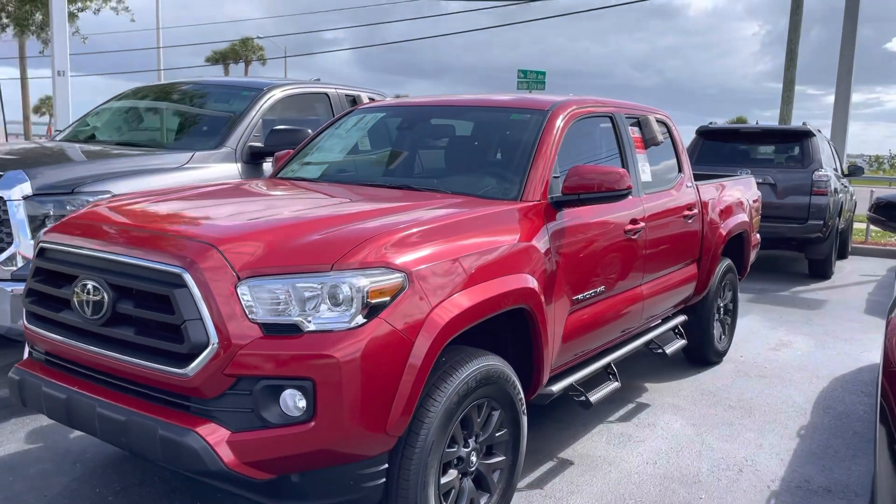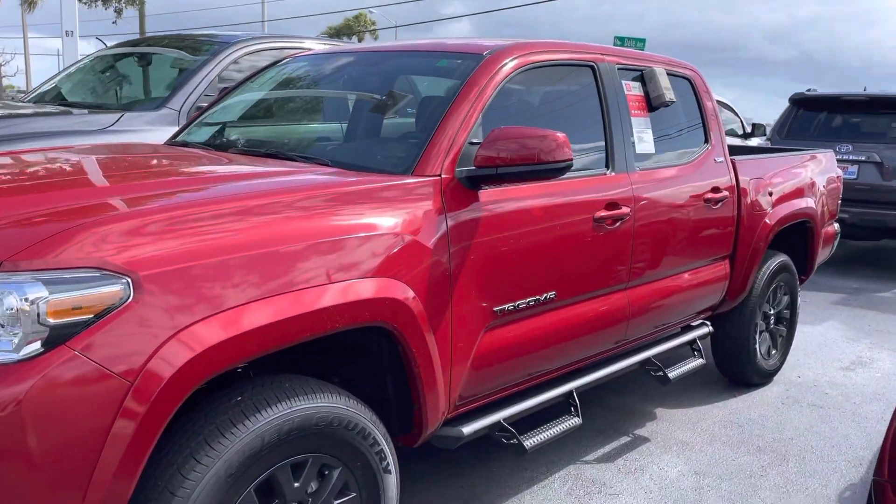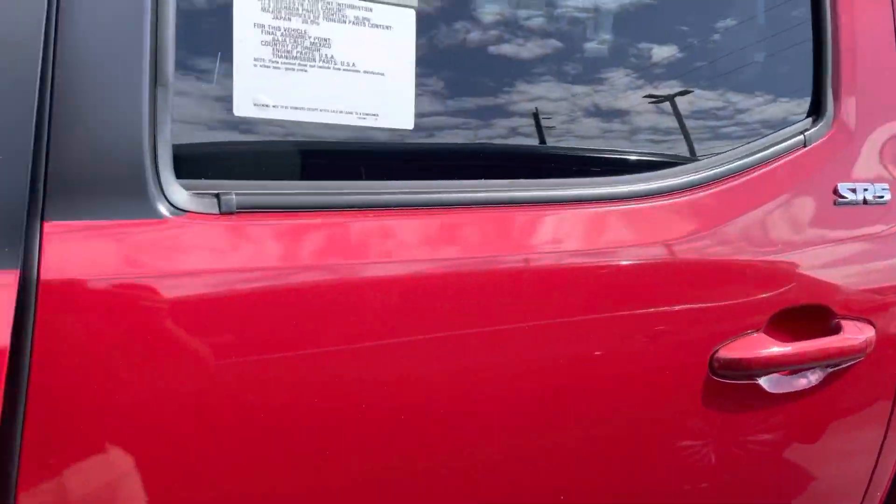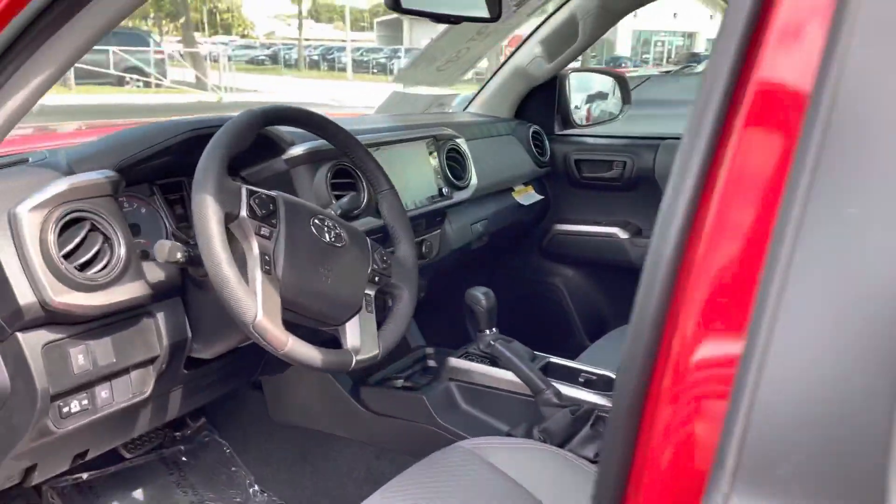Wanted to show you this truck here. This is a Barcelona Red SR5 with the running boards already added to it. We added the window tint as well. Very beautiful interior — it's got the cement color.